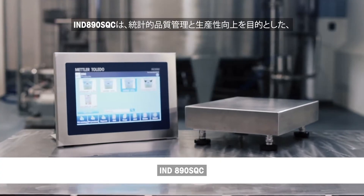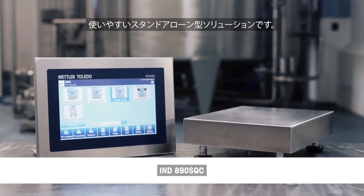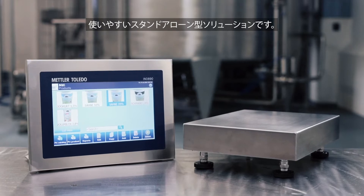IND 890 SQC – the easy-to-use, stand-alone solution for statistical quality control and productivity improvements.